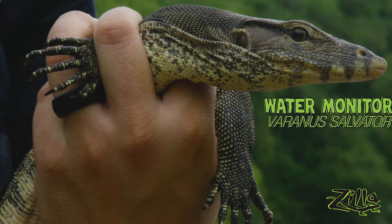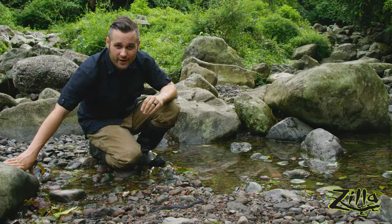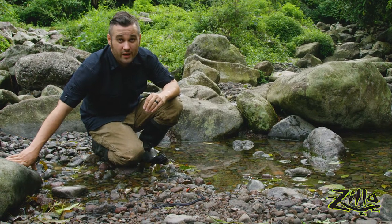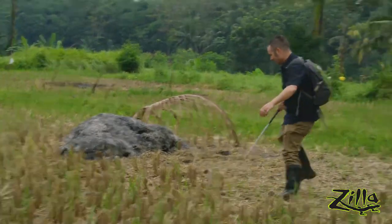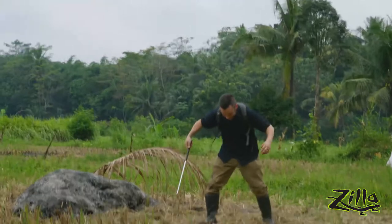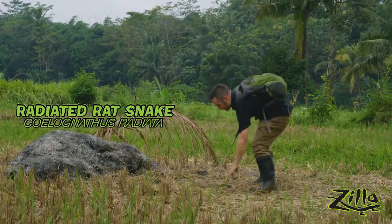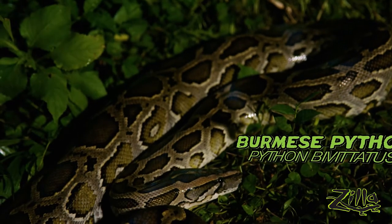Water monitor — check it out. They're such an incredible predator for a lizard. This is the Malaysian blue coral snake. Every now and then nature surprises you, and it really surprised me now. Right here, rat snake — look at this guy. He is just like, I do not have the time or the patience for you.